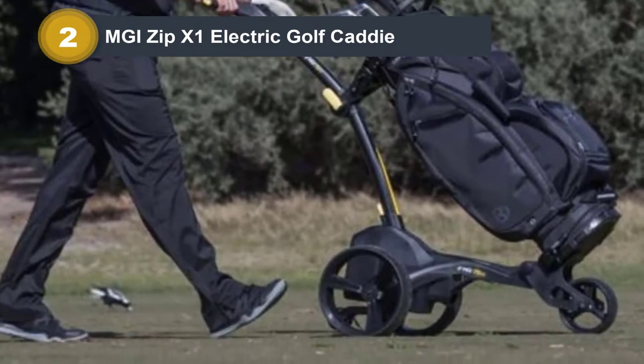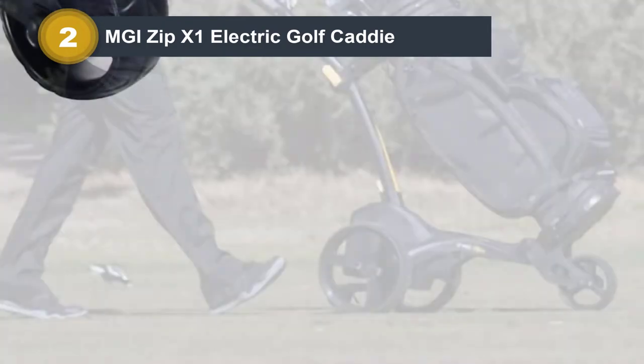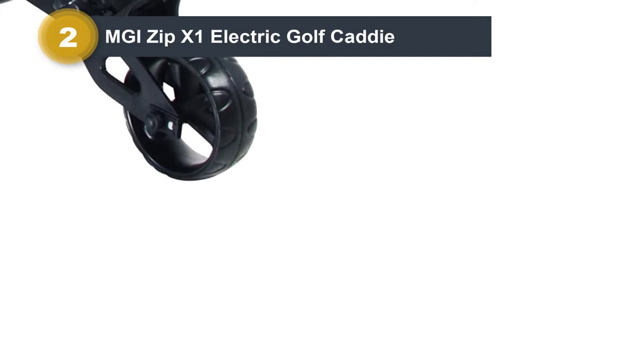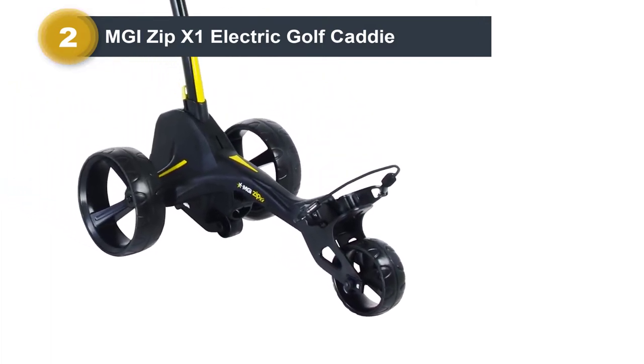The foldable extra fourth wheel is a welcome addition to these carts as it provides extra stability over rough terrain or hills. You'll want to have it swiveled up in most cases as it negatively impacts maneuverability, especially with the fixed front wheel. But you can easily pop it down when you need to.